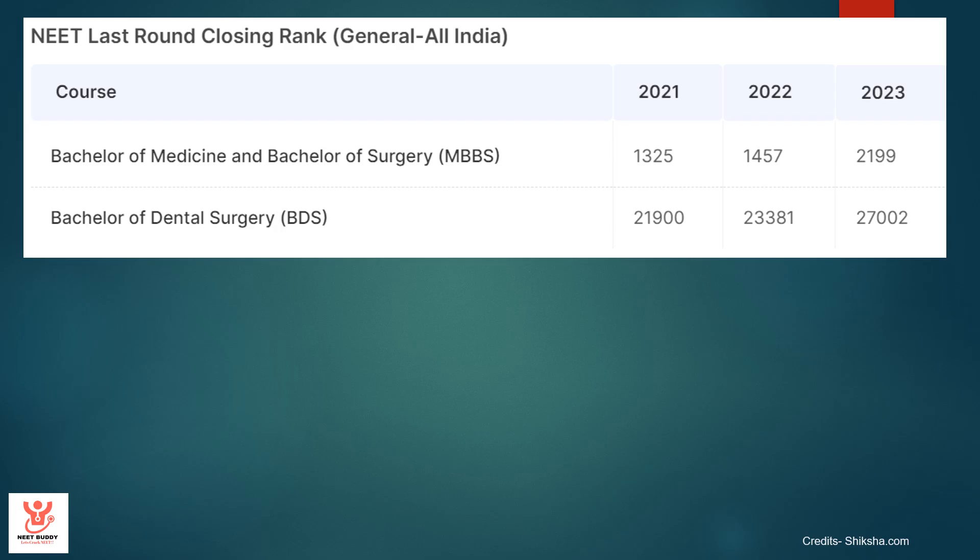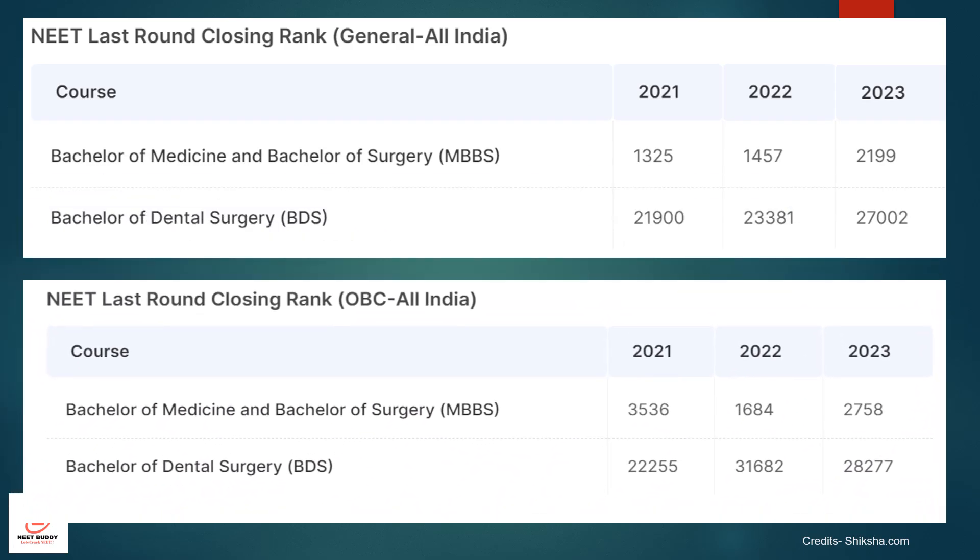For OBC category All India, for BDS, the closing rank in 2021 was 22,255, for 2022 it was 31,682, and for 2023 it was 27,277.